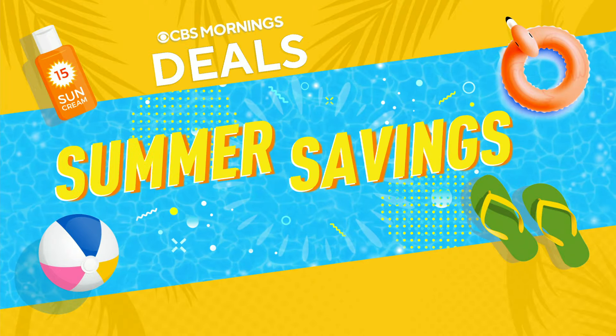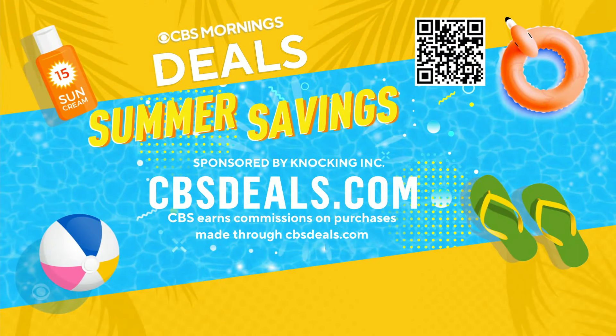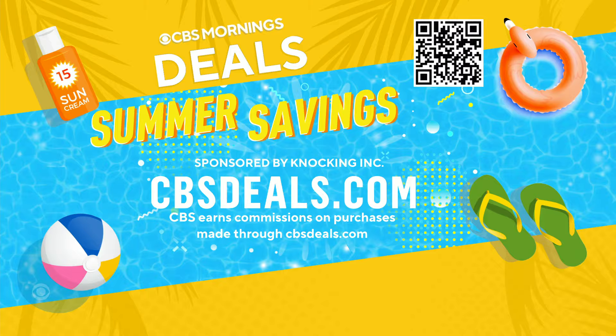It's time now for day four of our CBS Mornings Deals Summer Savings Event. We are featuring more products with bigger discounts, and today we've got several items up to deals that might be around 44% off. To start shopping, scan the QR code right now or go to cbsdeals.com. Lifestyle expert Elizabeth Warner joins us right now.